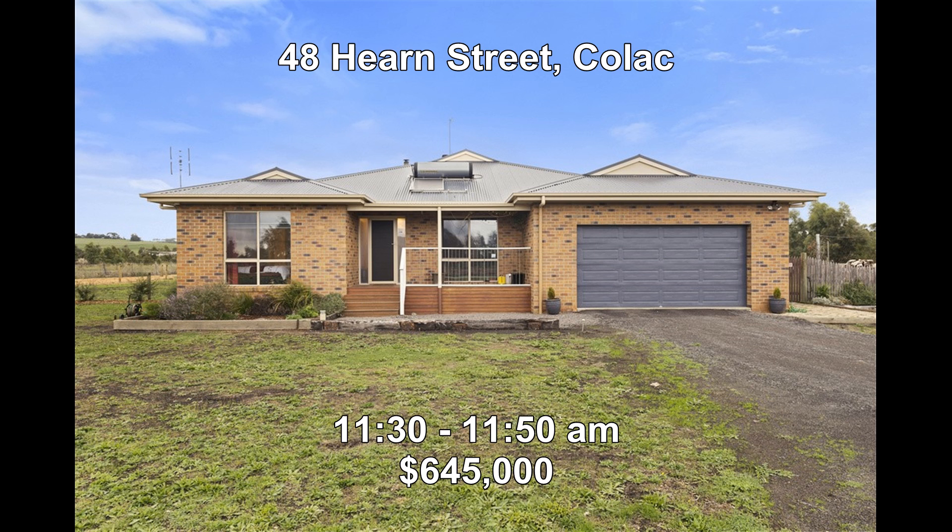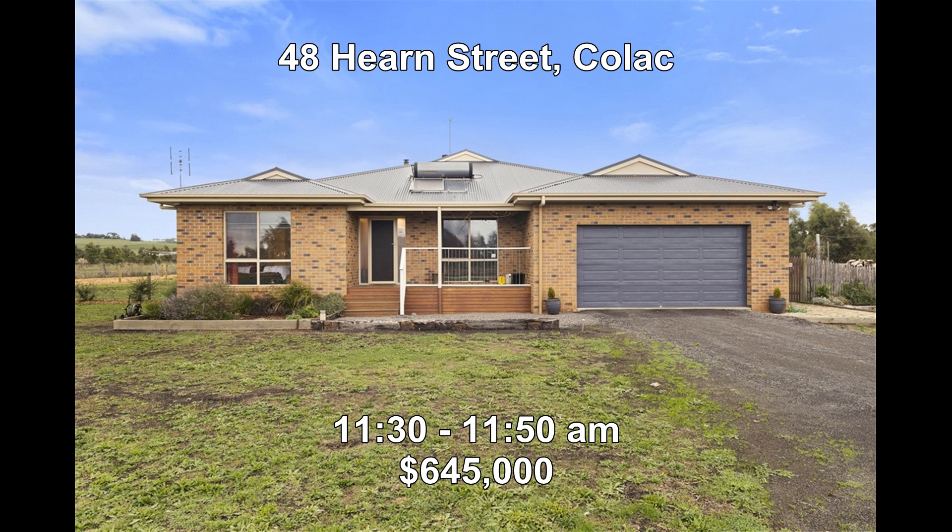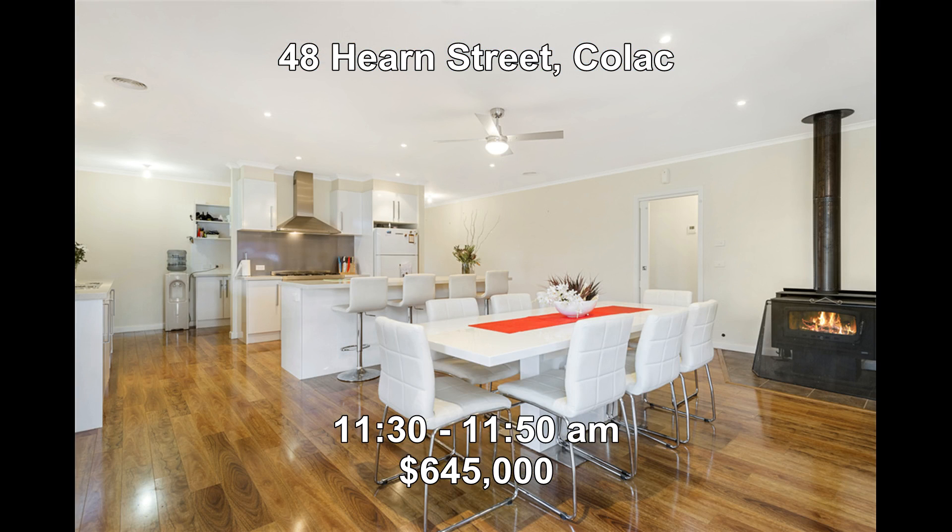Then last but not least, we're at 48 Hearn Street, Kylak. This has been built by a local quality builder offering five bedrooms, two living areas, two bathrooms, and a huge 18.5 by 14 metre shed. It's also got a spa and a pool, all set on approximately 3.3 acres. It will be open between 11:30 to 11:50.